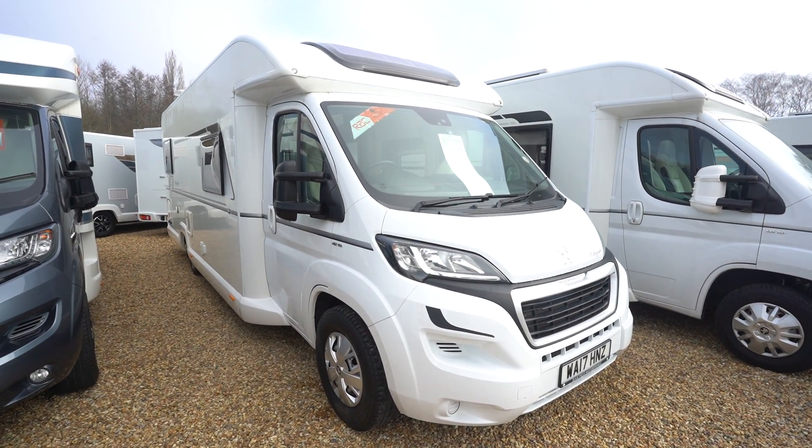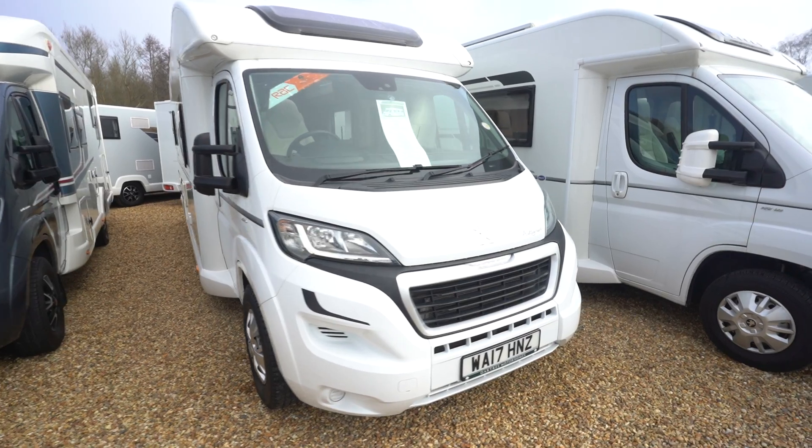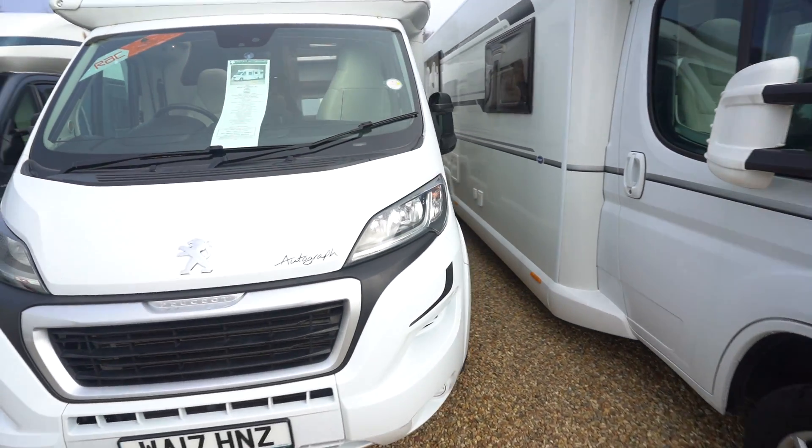Hello everyone, it's Ben from Oaktree here. Today I've brought you around this lovely Bailey Autograph 796, on a 2017 registration in lovely condition.